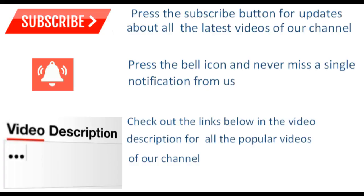Health Info Talk provides health and medical information that is quality assured, reliable, up-to-date, and easy to understand. Press the subscribe button for updates about all the latest videos of our channel, press the bell icon and never miss a single notification from us. Check out the links below in the video description for all the popular videos of our channel.